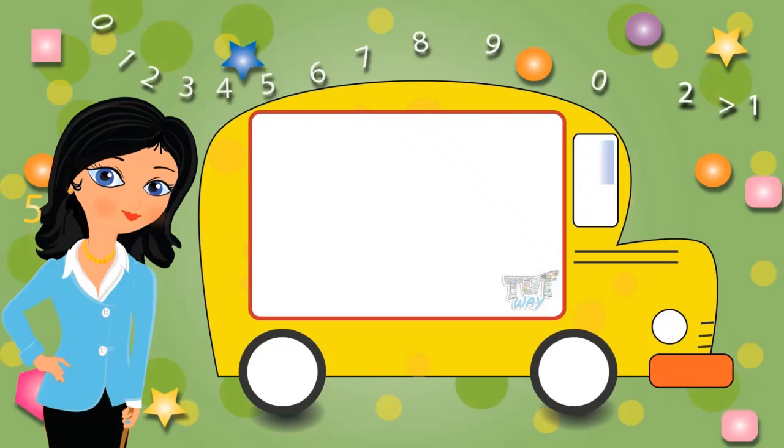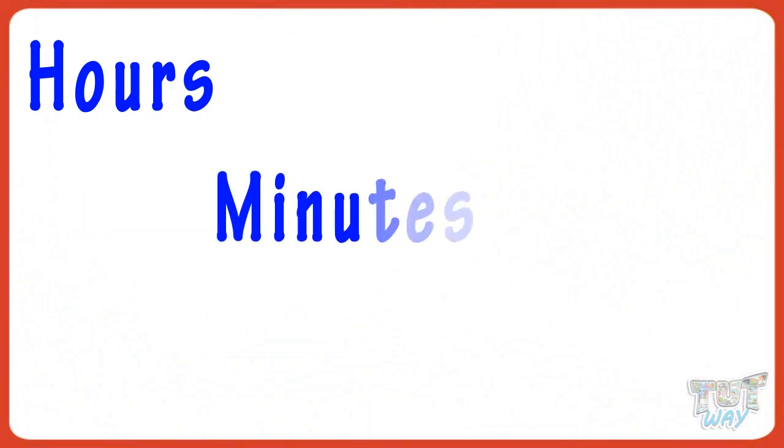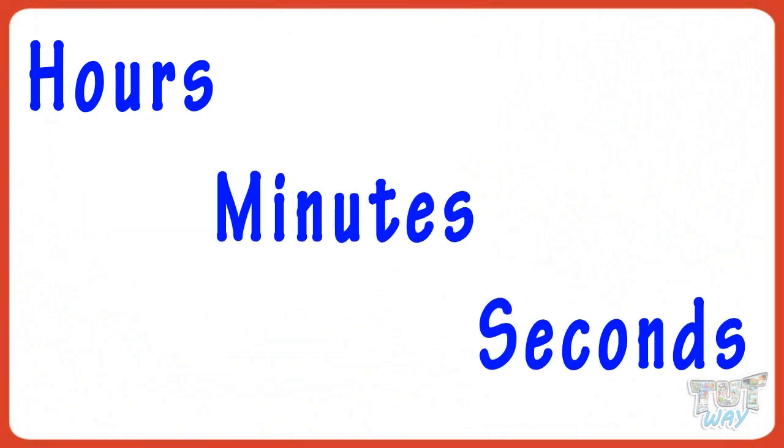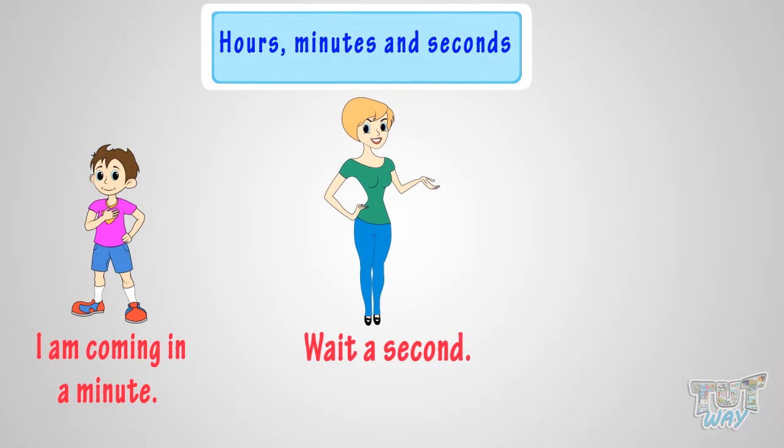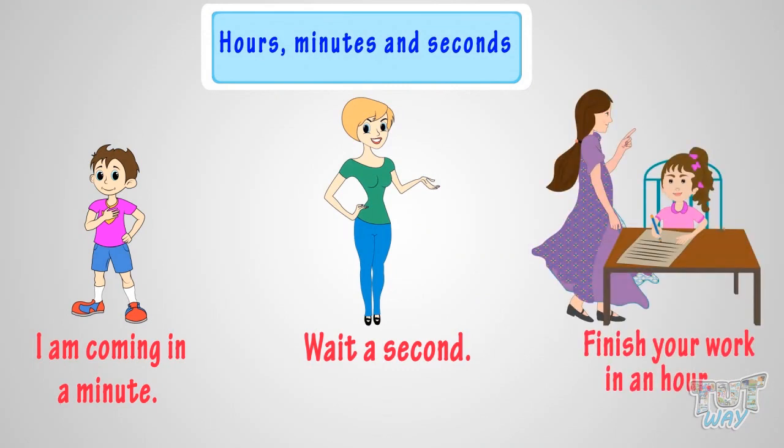Hi kids! Let's learn what are hours, minutes, and seconds. You often hear things like: 'I am coming in a minute,' 'Wait a second,' or 'Finish your work in an hour.'